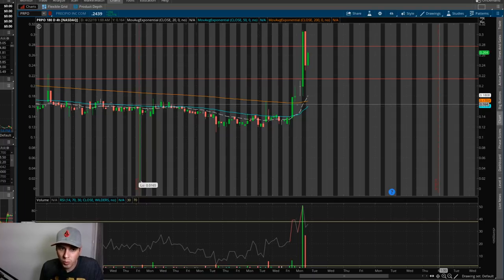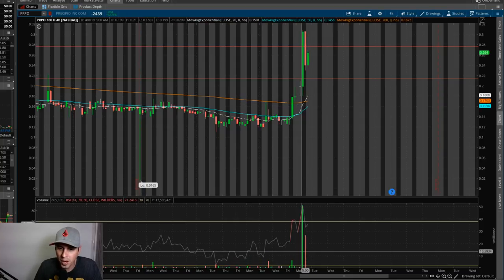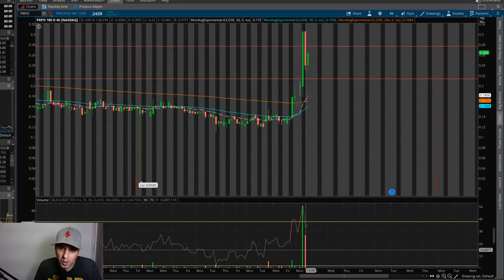What I'm planning on doing tomorrow when the market opens at 9:30 is to let this stock play out a little bit and wait for the first pullback. Once that pullback happens and I make sure it's not a complete dump out of it, then I'm going to go ahead and get into this stock and get out of it that same day. On the four-hour chart you can see the volume is one big green stick and then one medium-sized red one, so tomorrow's going to be a little bit interesting on this stock.